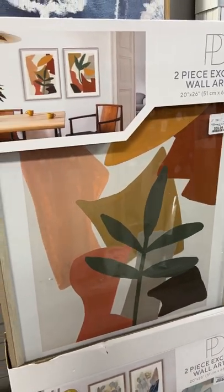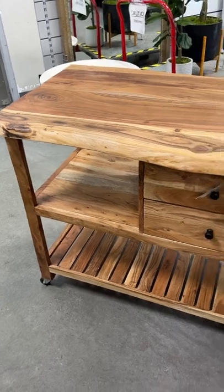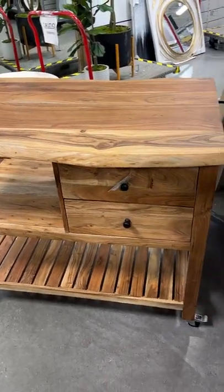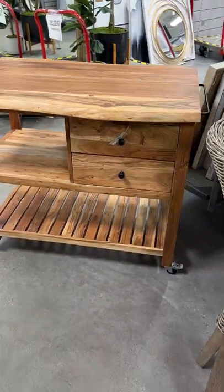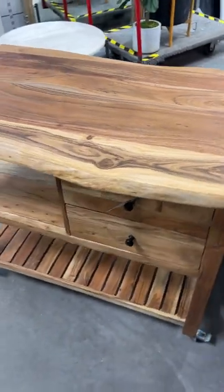They had lots of art to choose from, and I liked this two pack of framed colorful prints. Then I ran into this really nice quality, beefy wooden island cart that came on wheels, had lots of storage, and even a little bar on the side for hand towels.